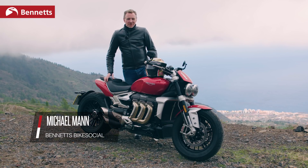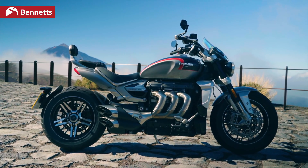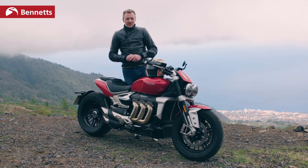Hello and welcome to Bike Social. You join me, Michael Mann, here in Tenerife where Triumph has brought us out to ride the brand new 2020 Rocket 3.